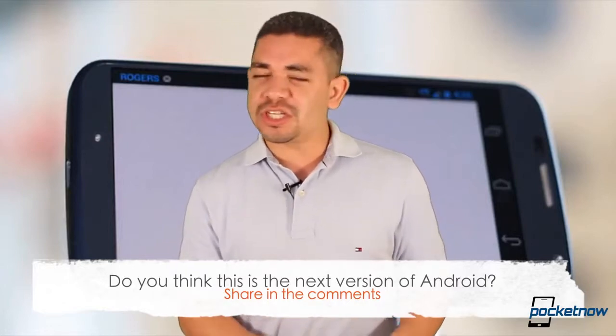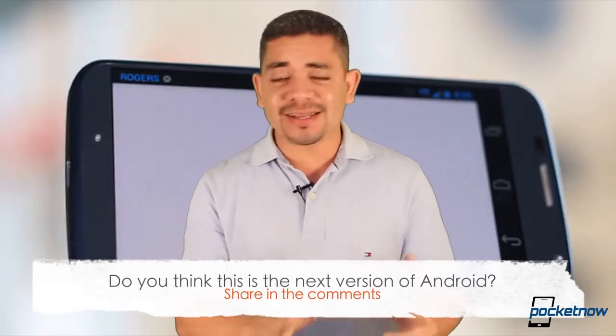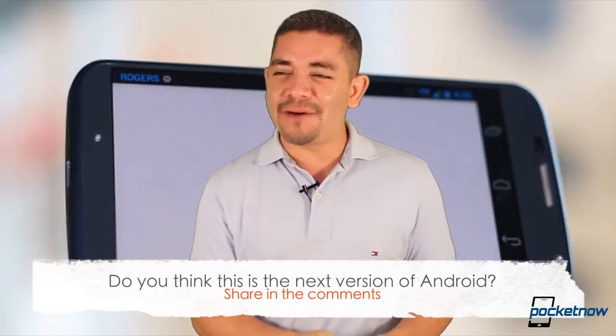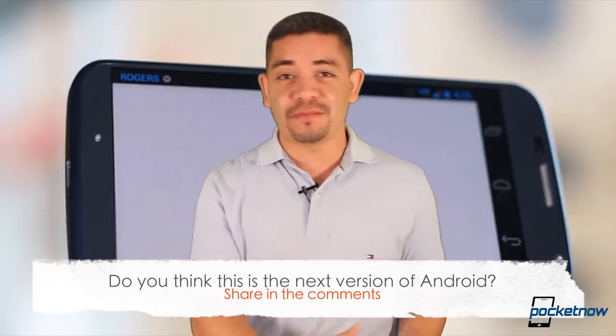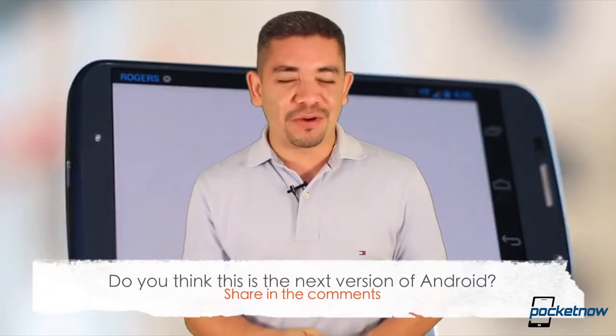I believe this is a new version of Android. Just the fact that you could call on Google Now by saying 'OK Google Now' says a lot. But still, it's kind of gimmicky — how many times are you going to say 'OK Google Now,' and can you imagine somebody across the table with a Moto X doing the same and turning on your phone? Leave us a comment below. What do you think is going to happen?